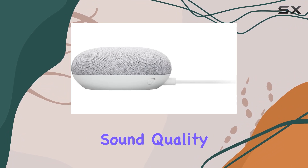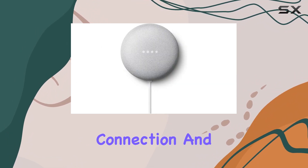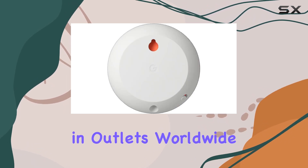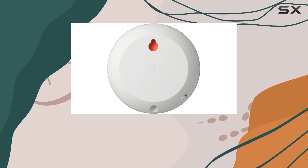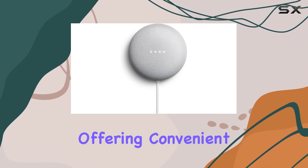The corded electric power source ensures a reliable connection, and the included global AC adapter means it works in outlets worldwide. Ideal for indoor use, this single speaker operates via Bluetooth, offering convenient wireless connectivity.